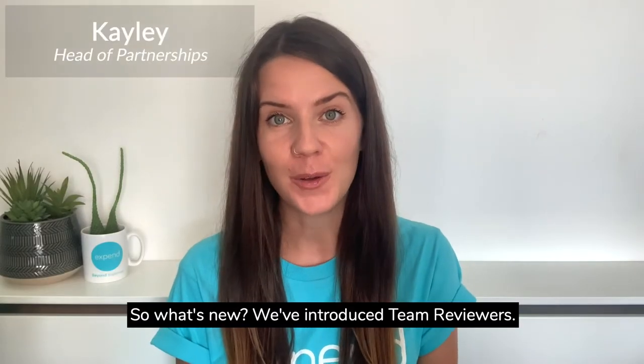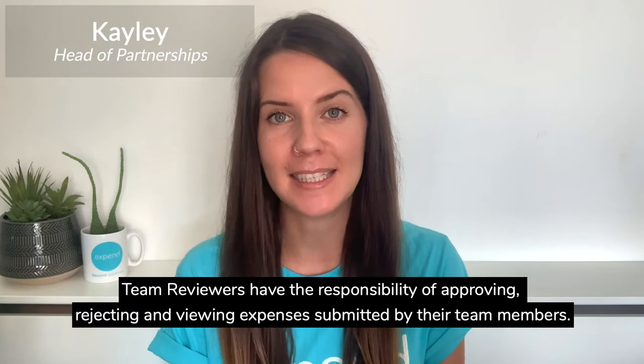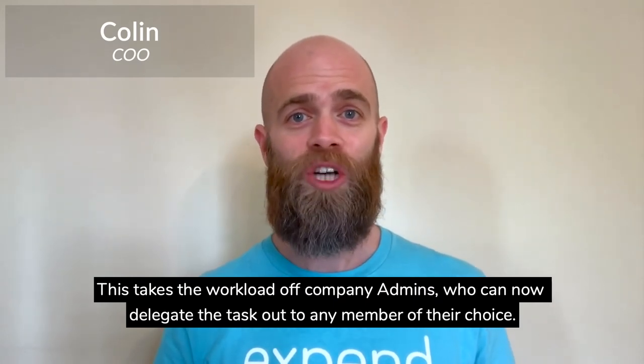So what's new? We've introduced team reviewers. Team reviewers have the responsibility of approving, rejecting, and viewing expenses submitted by their team members. This takes the workload off company admins, who can now delegate the task out to any member of their choice.